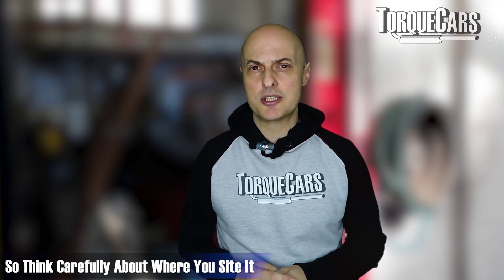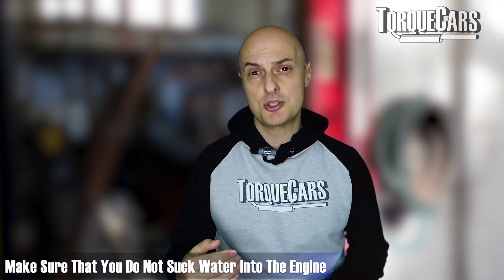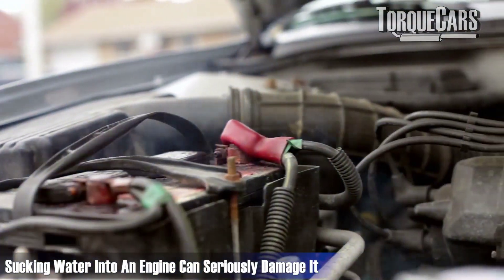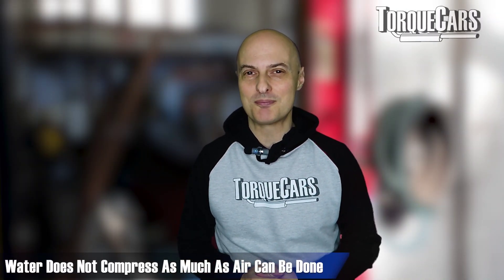Think carefully about where you site it. Typically around the air intake, you will want some kind of vent to channel cold air in. It's very important though to make sure you're not sucking water into the engine. That's going to cause a lot of problems. You can seriously damage an engine when you start sucking water into it, because water doesn't compress anywhere near as well as air.